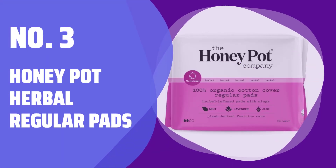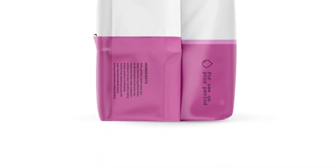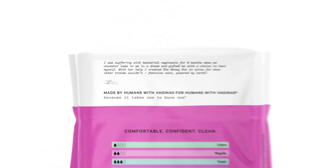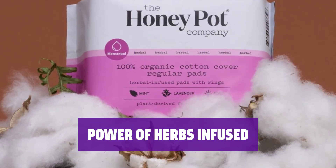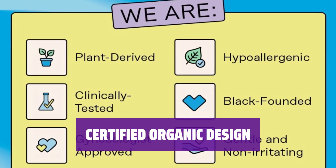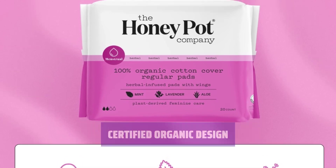Number 3: Honeypot Herbal Regular Pads. Say goodbye to worries on normal days with our herbal regular pads, combining the power of herbs with absorbent technology for breathable protection. Feel the cooling sensation of lavender, rose, aloe vera, and mint when you need it most. Maximum absorbency without leaks for worry-free moments. OCS-certified organic cotton cover with wings and ultra-absorbent wood pulp core, clinically tested and approved by gynecologists and dermatologists.